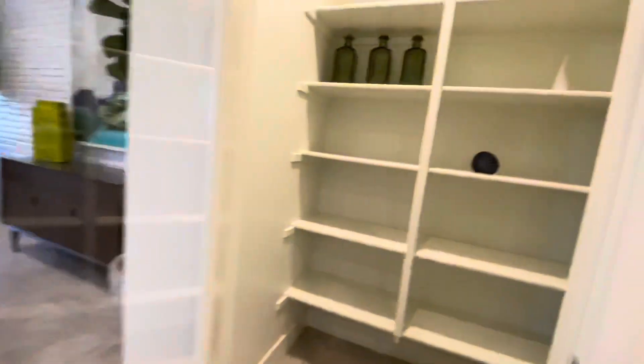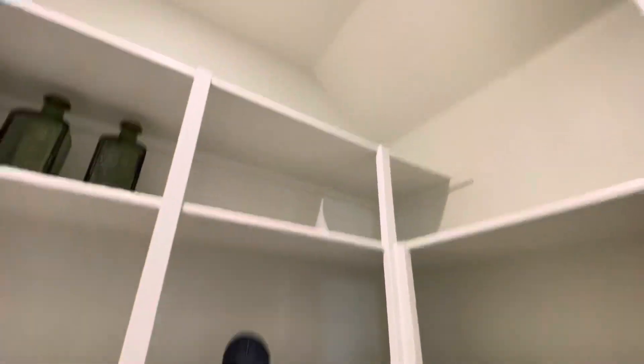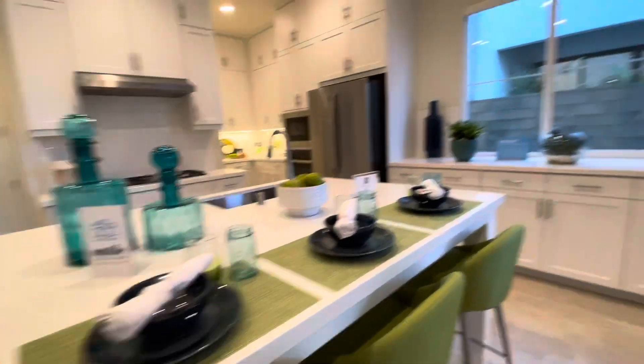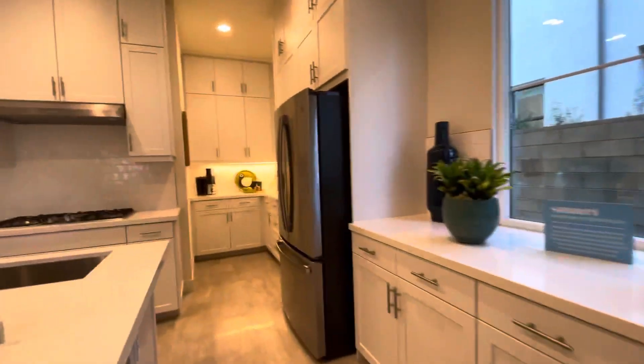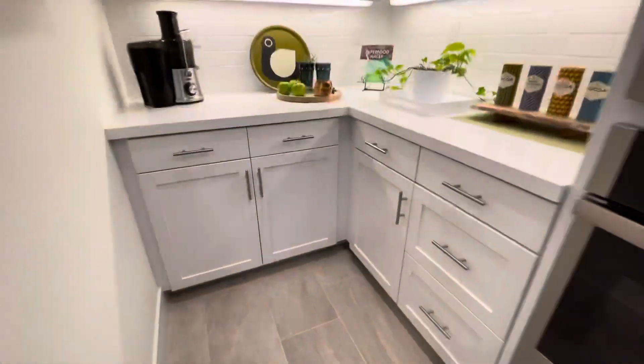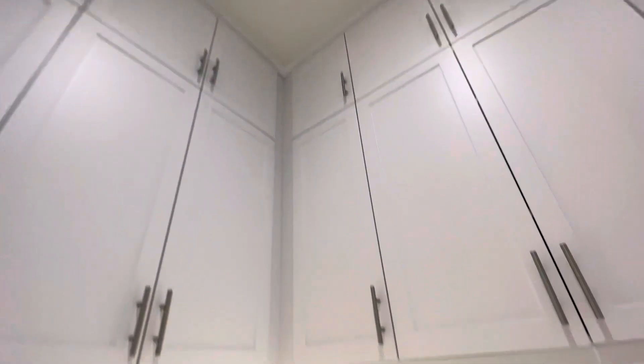Walk-in closet with the glass. I actually like this. Some people don't like the glass doors because they're afraid of other people seeing how messy their stuff is. But I like it — I don't have to open the door every time. Little nook area. It's very cute.